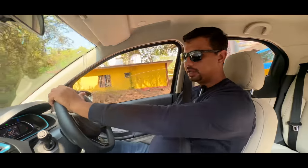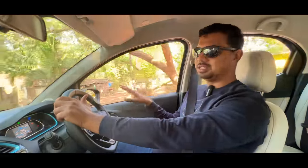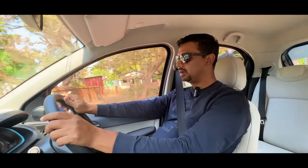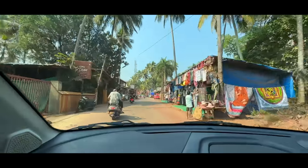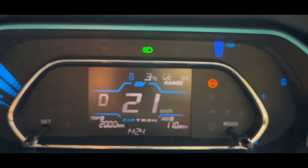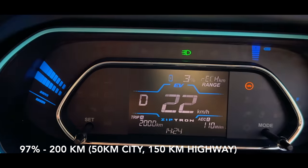It has 8% battery remaining. The AC is completely closed — it's very warm in Goa. We have put the windows down so air is running. Now we have 7% and the car is running at 192.4 km. The battery is at 5% and the car is running at 200 km. Now the battery is only 3%.